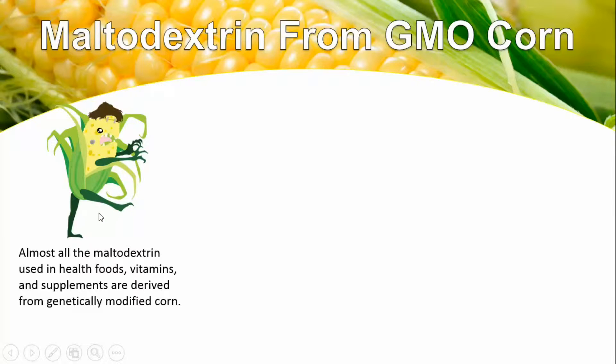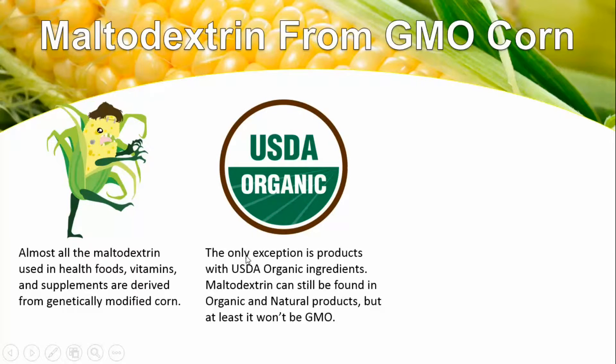What's more disturbing is how our food supply has been changed so dramatically in the name of profits and in the name of lowering food costs — which is great — but not when it has potential unknown side effects and a lot of other health issues too. The only exception is products with the USDA organic ingredients label. Maltodextrin can still be found in organic and natural products, but at least it won't be GMO, so you want to look for that label on your products as a more guaranteed assurance.